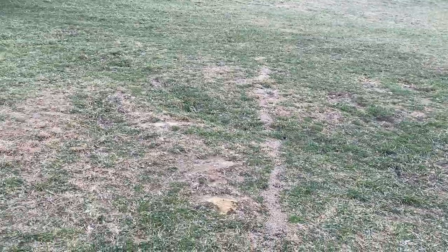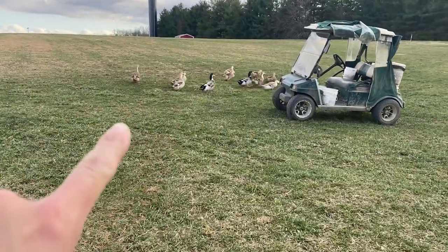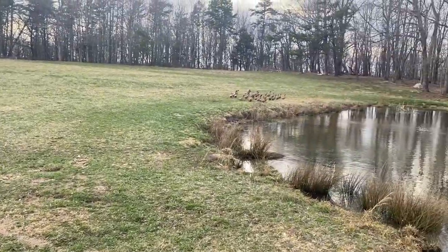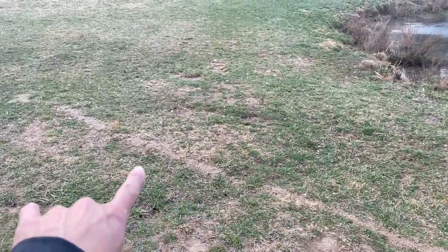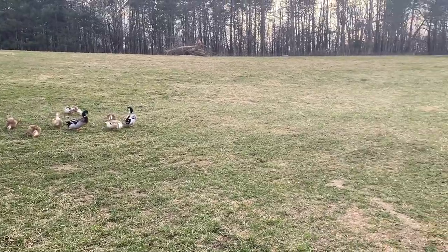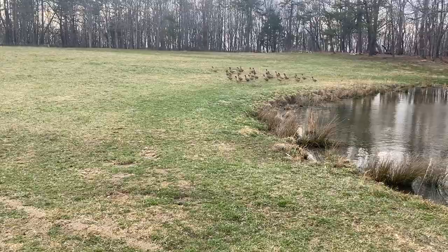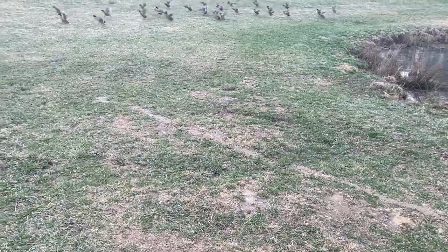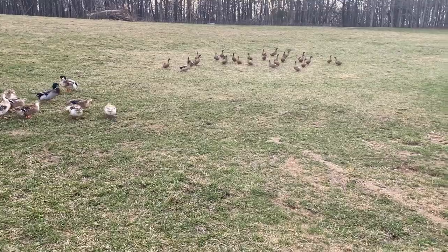One thing we've been finding out about the ducks — these Appleyards — they are quite awesome foragers. They've been foraging all up through the fields here. The Khaki Campbells stay a little closer to the pond. We don't put a lot of feed out in the evenings because they don't seem as hungry. Now that spring is starting to get here, there's more things growing, more bugs, and it seems like they've been eating a lot of different stuff throughout the day. We do still put some feed out here, and that's the thing — we don't really feel like any of our animals waste it. They find it, they eat it, and it's good.